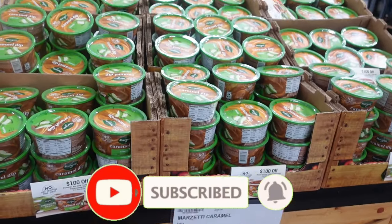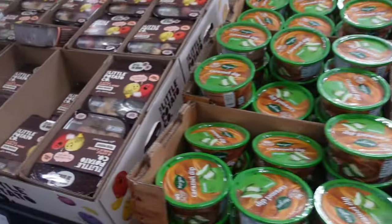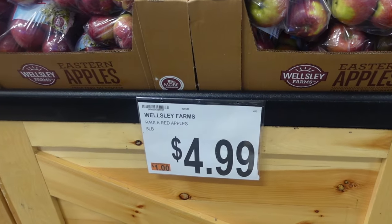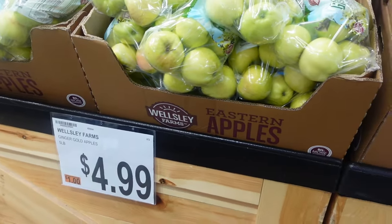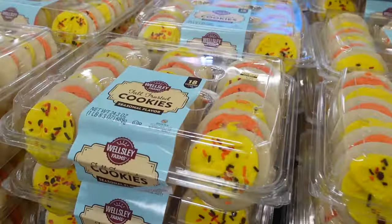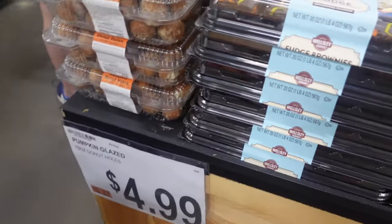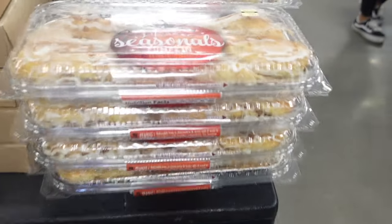Right up front they have some caramel apple chips for $3.99 — a perfect snack for fall. Over here they have little fresh potatoes for $2.99. On the other side of the apple caramel dip they have apples for $4.99 — fall red apples and ginger gold apples. We've got some fall-themed snacks: $5.99 for these frosted cookies, fudge brownies with fall colors for $8.99, and pumpkin glazed donuts for $4.99. Here they have pumpkin strip for $5.99.